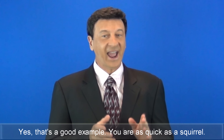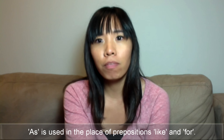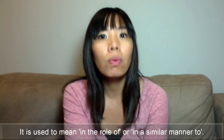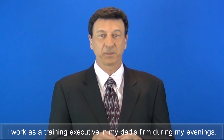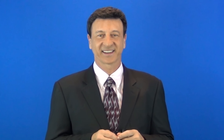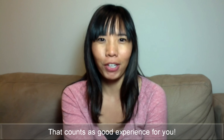You are as quick as a squirrel. 'As' is used in the place of prepositions like 'like' and 'for'. It is used to mean 'in the role of' or 'in a similar manner to'. I work as a training executive in my dad's firm during my evenings. Here, 'as' is used to denote my role.